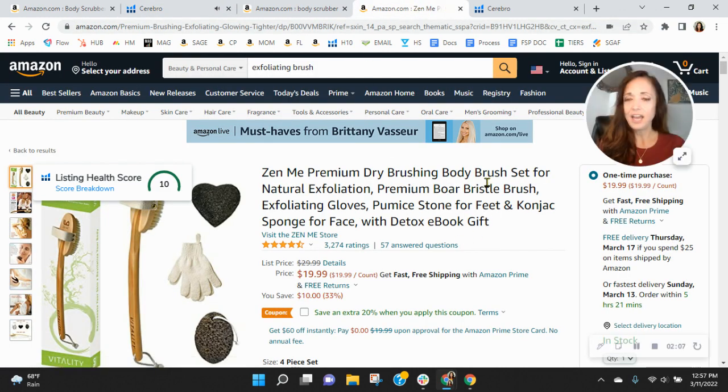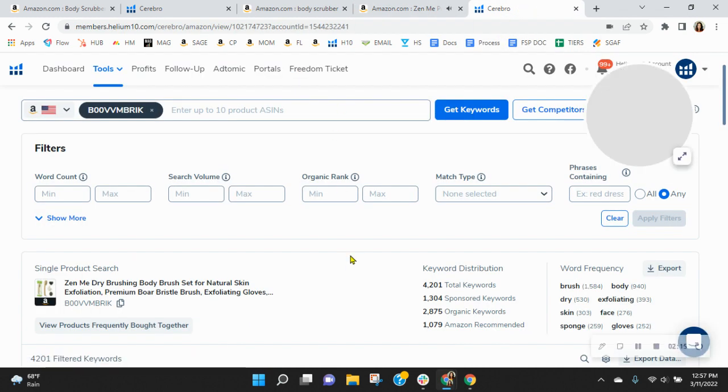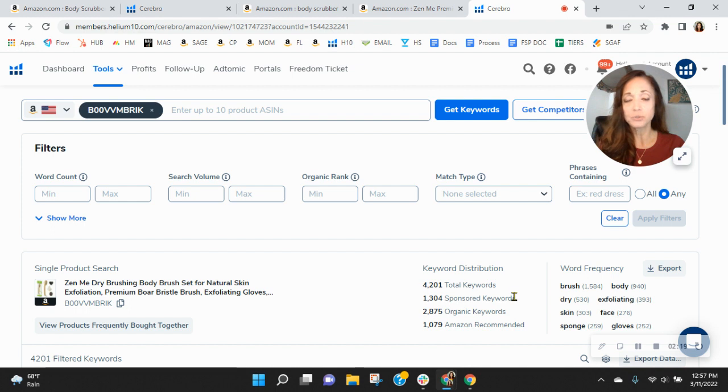I want to show you this listing — not as a comparison. I took 'exfoliating brush' from your title and found it, but I wanted to show you this. They're advertising and they've got a fantastic ratio — they're doing it right. They've got 1,304 sponsored and 2,800 organic keywords. This is why they're selling more.